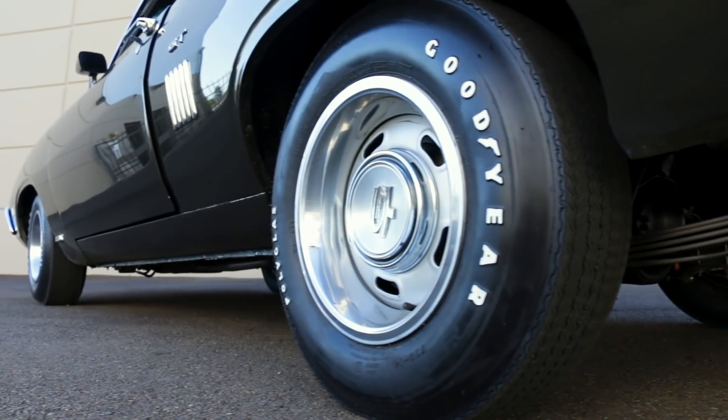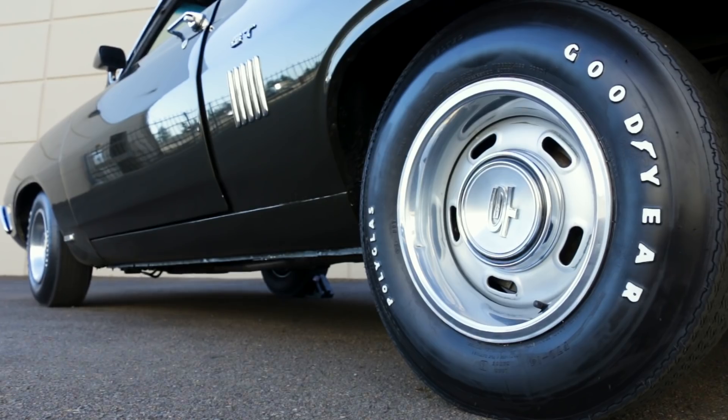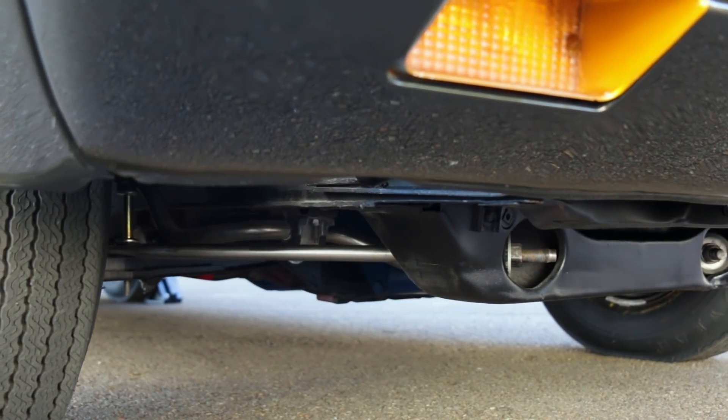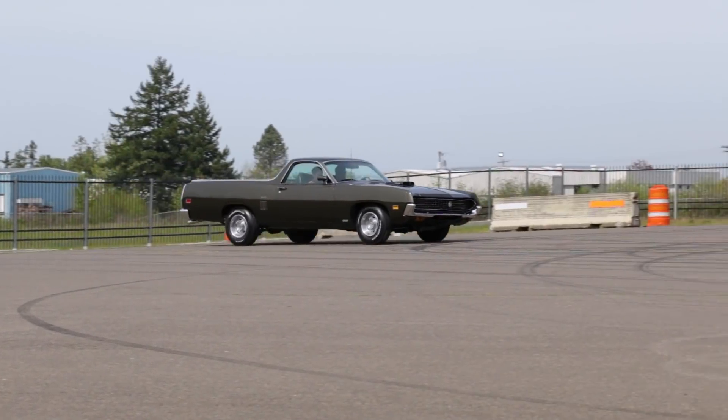Styled steel wheels wrapped in raised white letter tires provide contact for the GT suspension, which added performance springs, shocks, and a sway bar. Front powered disc brakes and power steering make it easier to handle for the driver.